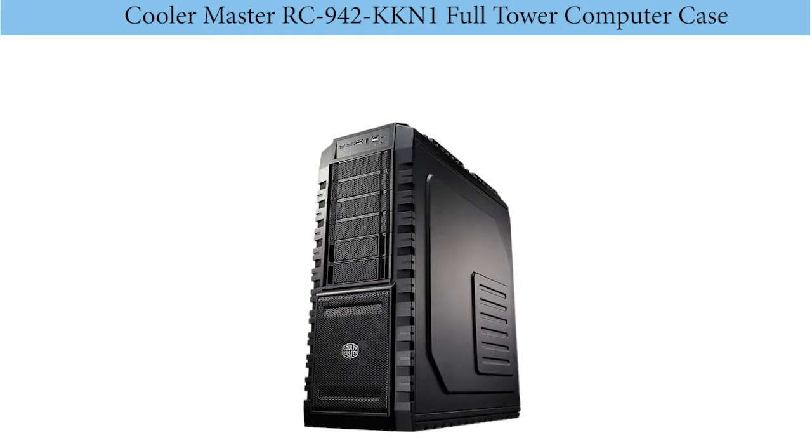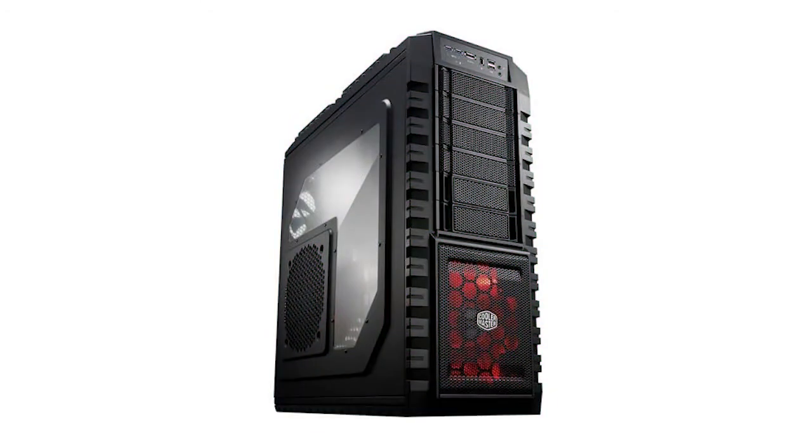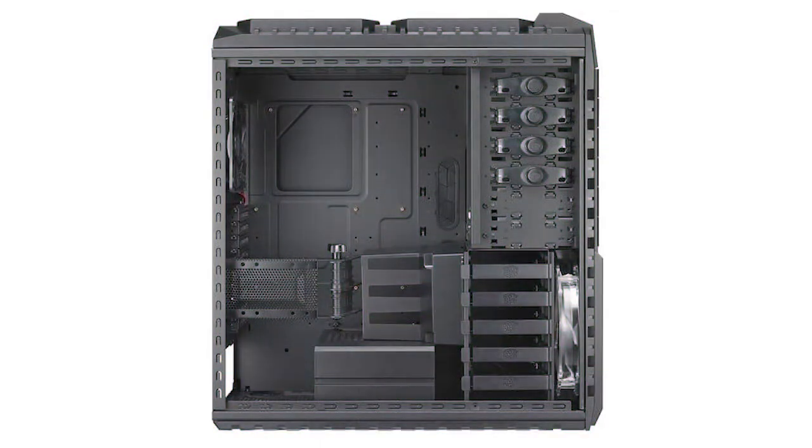Number 1: the Cooler Master RC942KKN1 Full Tower Computer Case, designed to deliver the performance you have been looking for. It is perfect for housing modern, high-end graphics cards, motherboards, and CPUs. It works with USB 3.0 devices to ensure fast data transfer. The Cooler Master RC942KKN1 also comes with specialized support and cooling for graphics cards.